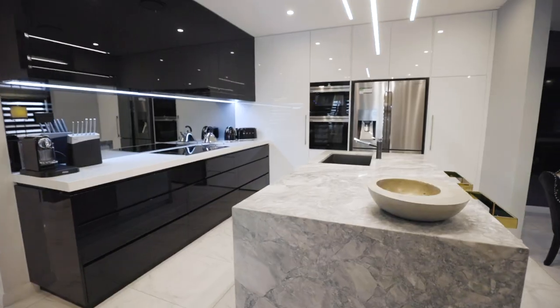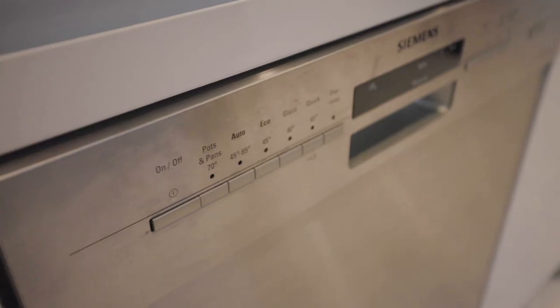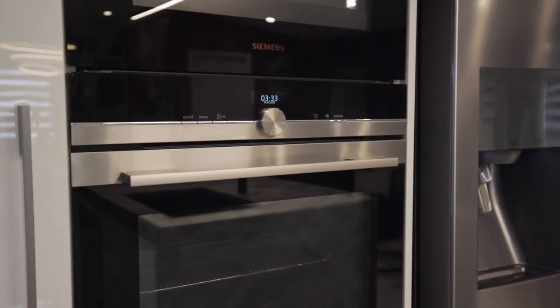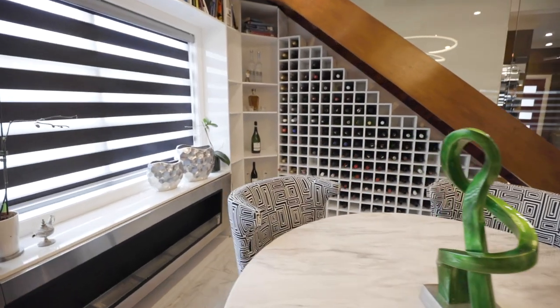The kitchen is a highlight with a stone breakfast bar and top quality appliances, including an induction cooktop, dishwasher, and combination oven. There is storage galore and even a wine rack and fireplace adding ambience to the clever dining space.